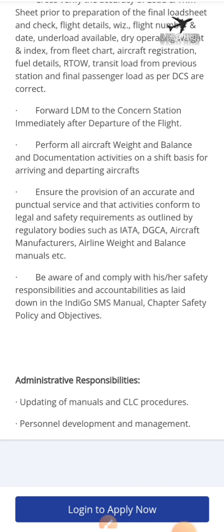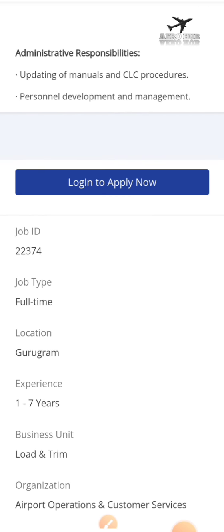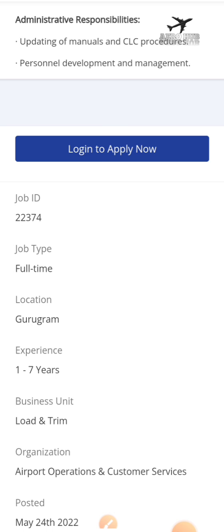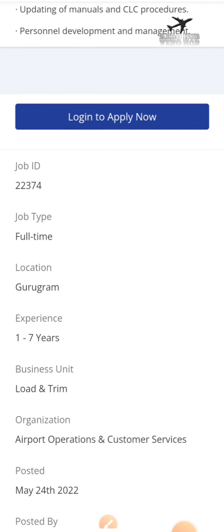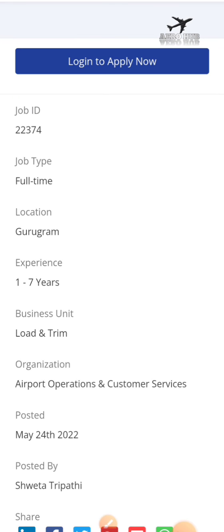This job is mostly applicable for those with a qualification of B.Tech in aeronautical engineering, and those who hold an AME license can also apply. This job was posted on 24th May, and you need a minimum of one to seven years of experience. The job location is in Gurugram, Haryana.